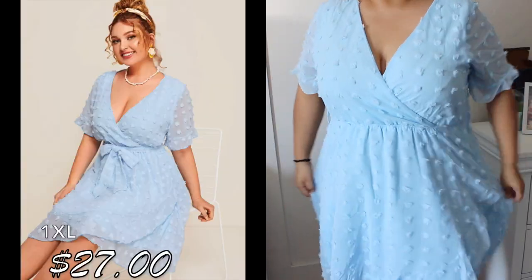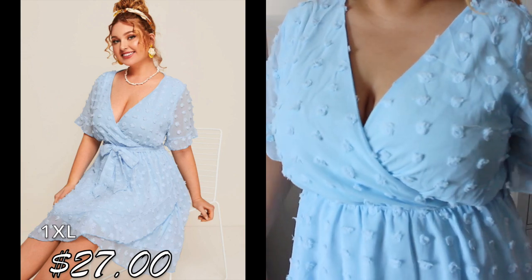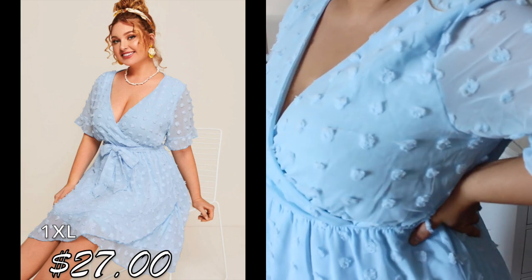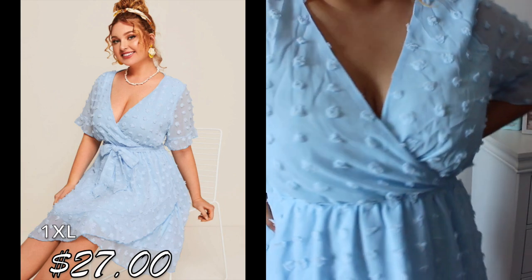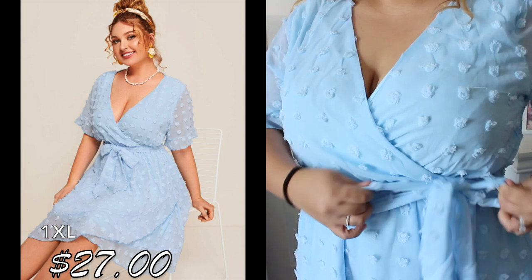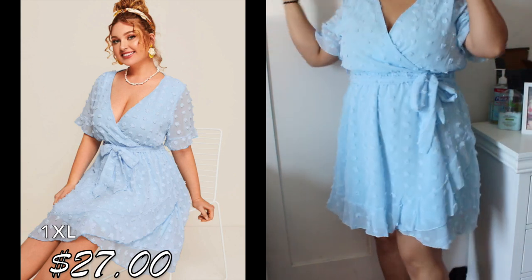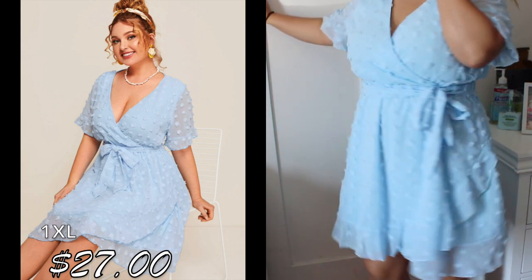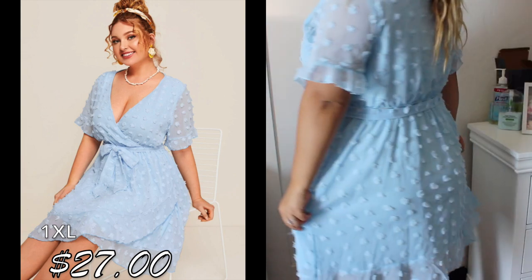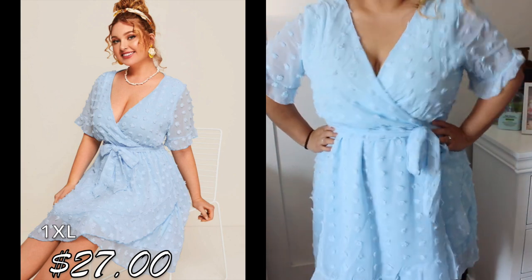This dress was one of my favorites — I love the color and the little fuzzy dots. It looks a little cheap but it kind of works. It also comes with a belt. The next one is the shortest dress I got; I usually like longer dresses, but even though it's above my knee in the front, it's a little longer in the back, so it won't show anything if I bend over.